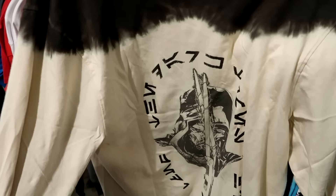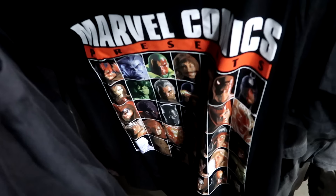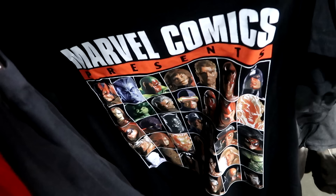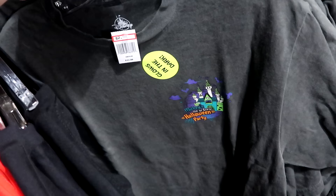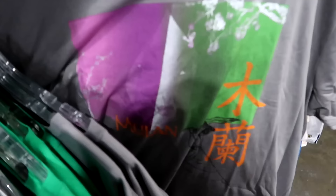They're putting out Star Wars merchandise including a graphic long sleeve t-shirt for just $5 marked down from $50 — an incredible deal. On the same rack, Marvel Comics Presents graphic tees with all the characters including Black Panther are only $1.99 from $25. From Mickey's Not-So-Scary Halloween Party 2023, there's a glow-in-the-dark graphic t-shirt with the castle — $3 from $35 — with a huge graphic of Mickey as a vampire on the back saying 'Magic Kingdom 2023.'